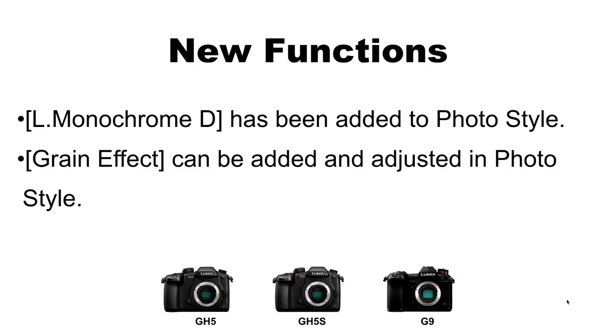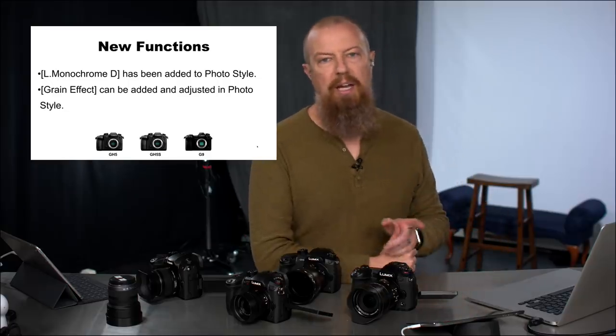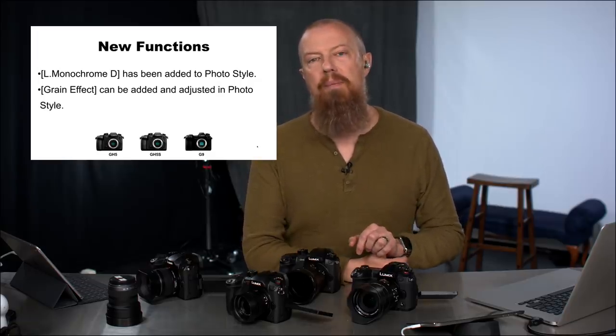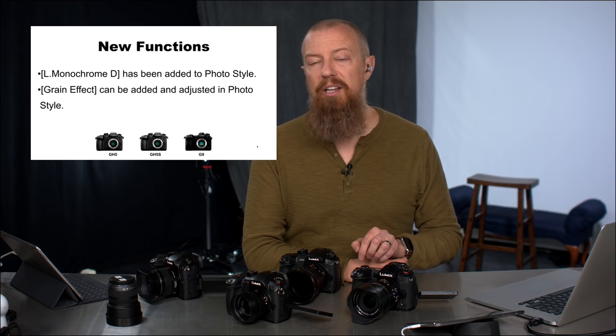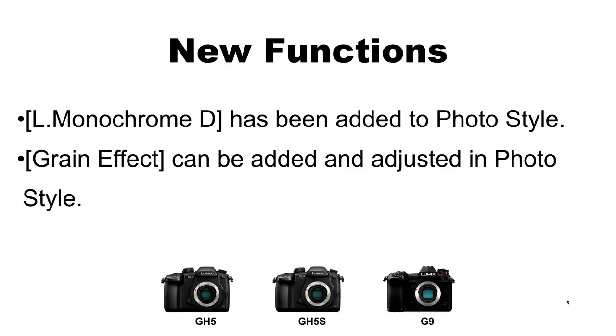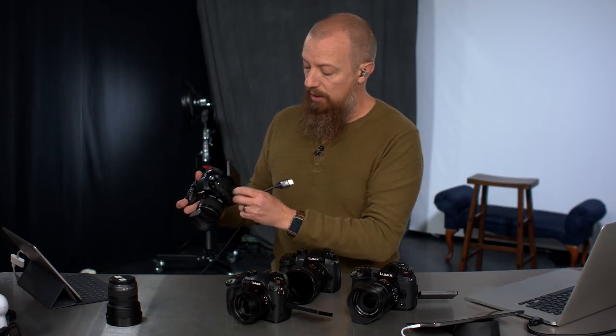Now we get into the new functions — the fun stuff. These features came out of the GX9, one of Panasonic's newer small cameras. What's been added is a new Monochrome Dynamic (L Monochrome D) photo style, and more importantly, a grain effect that can be added and adjusted within the photo style. I took some photos last night with it so you can see what they look like, and it's really cool.